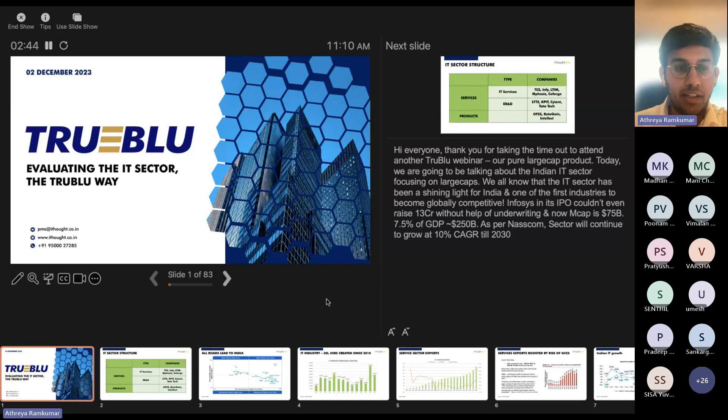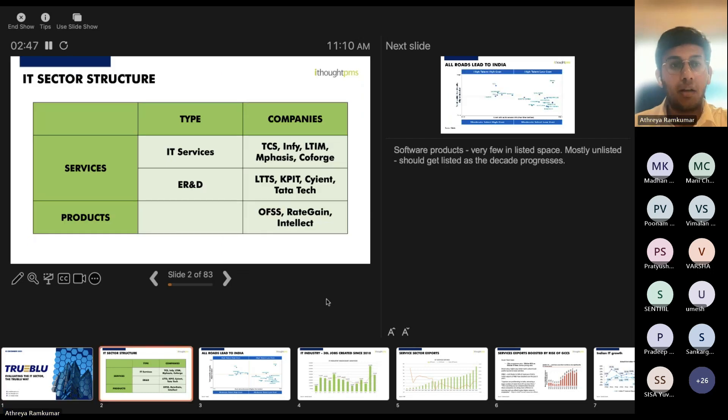Let's look at the IT sector structure in India. In the listed space, broadly there are three types of companies. First, IT services — the traditional or managed services players like TCS, Infosys, LTI, Mphasis, etc. Second, the ER&D companies — pure play ER&D players like LTTS, KPIT, Sasken, and Tata Technologies. Third, the product companies, of which only a few exist in Indian markets — Oracle, RateGain, and Intellect. A lot of software product companies are mainly in the unlisted space, and as the decade progresses they should be getting listed soon.